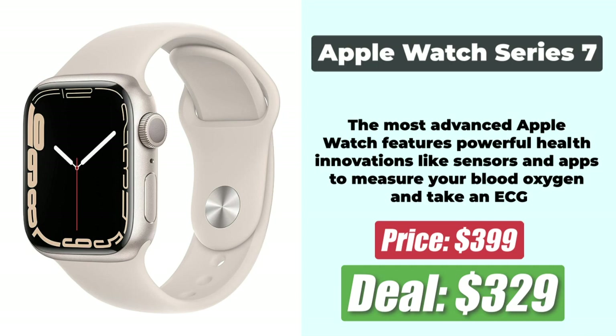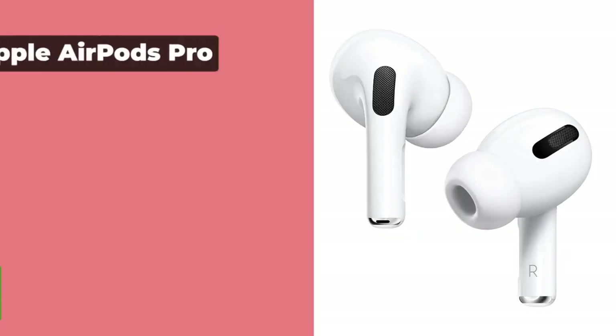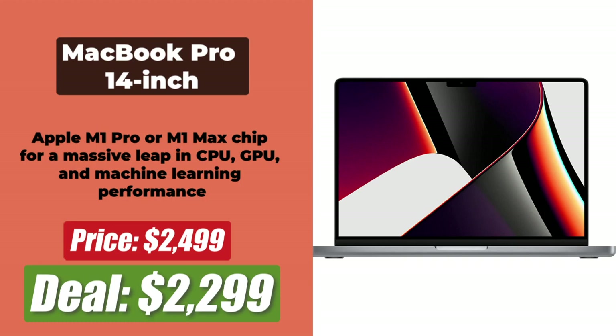You get $70 off on this Apple Watch that has full navigation and health tracking features. At the number 3 spot is the Apple 21.5-inch iMac, at a pretty impressive 27% off and priced at just $799. This is less than half the price of the newer 27-inch model. At the number 4 spot is the Apple AirPods Pro, now priced at just $199 after a 20% price reduction. At the number 5 spot is the Apple TV 4K, whose price has gone down from $200 to $170. Next at the number 6 spot is the 14-inch MacBook Pro, which has a pretty significant $200 discount and is available for $2,299 right now.